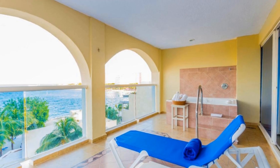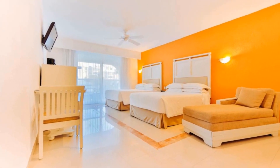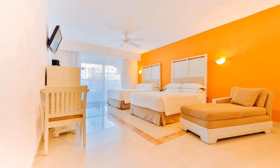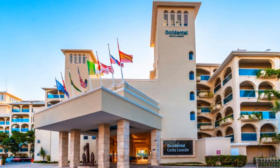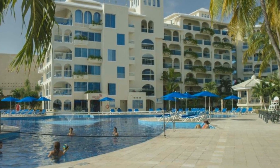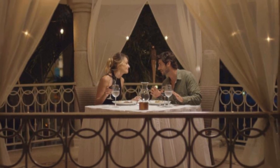Guests can choose from a number of dining options. There is something for every palate, from international buffets and classic Mexican dishes to traditional Spanish meals and quick snacks. The Occidental Costa's on-site car rental services and travel agency make it easy to visit area attractions such as the ancient city of Chichen Itza and the Mayan ruins.